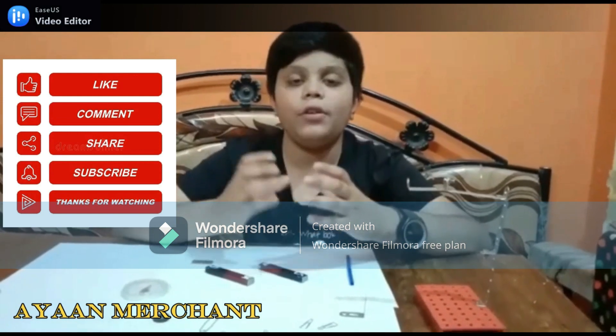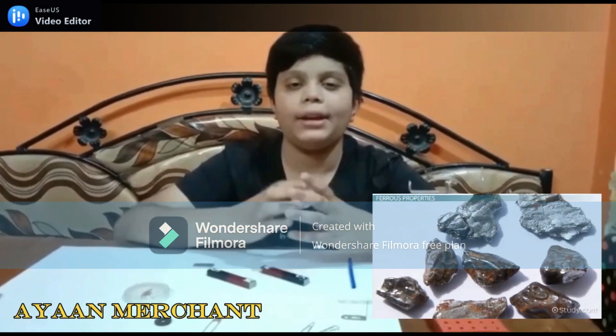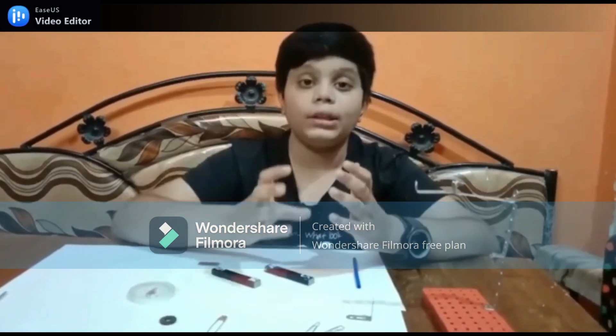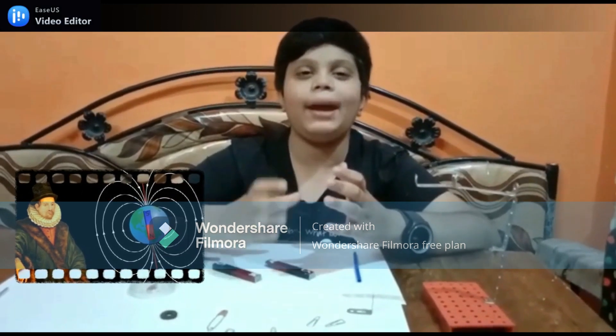The ancient Greeks were first known to have used this mineral. They called it a magnet. The Englishman William Gilbert was first to investigate the phenomenon of magnets.